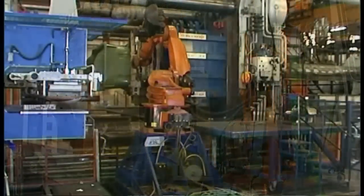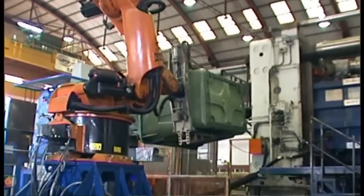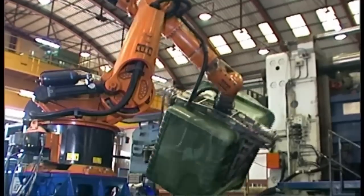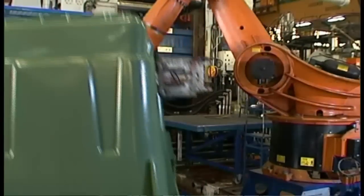Contenua has pioneered the manufacture of side-loading containers through the use of HDPE injection moulding techniques. At our factory we use state-of-the-art machinery and moulds to manufacture our side-loading containers.